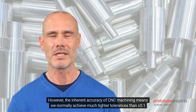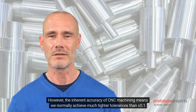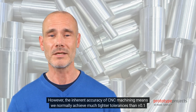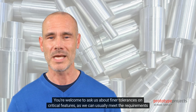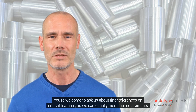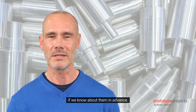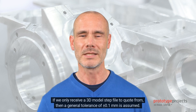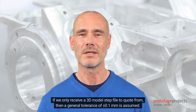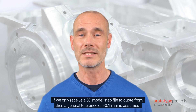However, the inherent accuracy of CNC machining means we normally achieve much tighter tolerances than plus or minus 0.1 mm. You're welcome to ask us about finer tolerances on critical features, as we can usually meet the requirements if we know about them in advance. If we only receive a 3D model step file to quote from, then a general tolerance of plus or minus 0.1 mm is assumed.